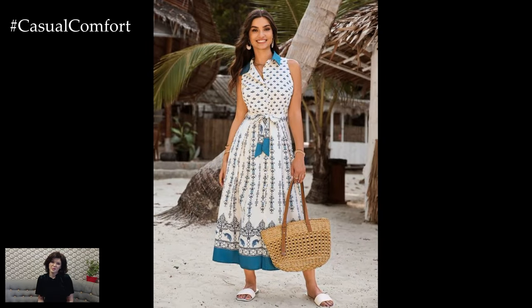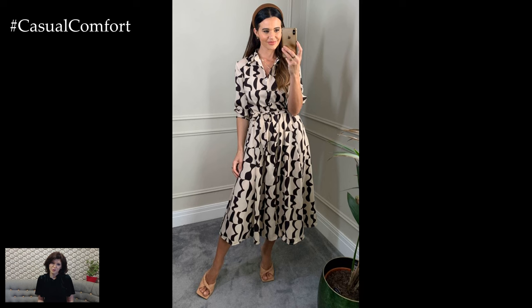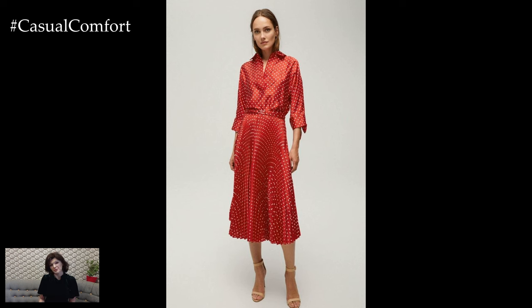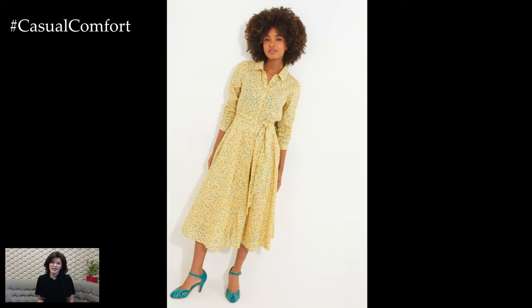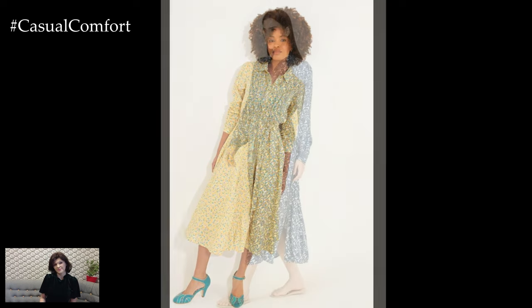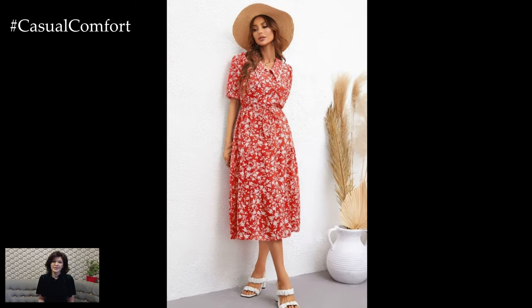Beyond its aesthetic appeal, the summer print A-Line shirt dress offers several practical benefits. Its loose, flared shape allows for ease of movement and provides ventilation, which is crucial during hot and humid weather. The button-front design also allows for adjustable coverage, making it easy to layer over other garments or wear open as a lightweight cover-up. Additionally, the A-Line shirt dress is relatively low-maintenance — many styles are machine washable, and the wrinkle-resistant nature of fabrics like cotton and rayon means they can often be worn straight out of the wash.